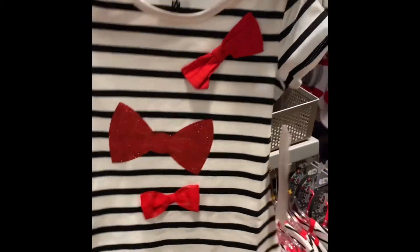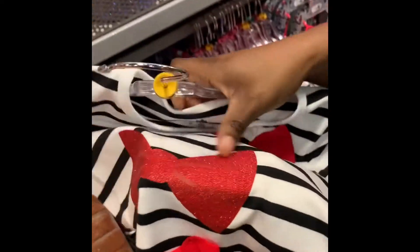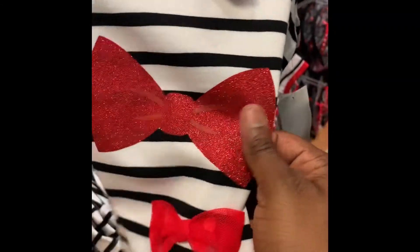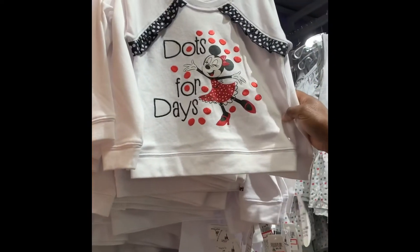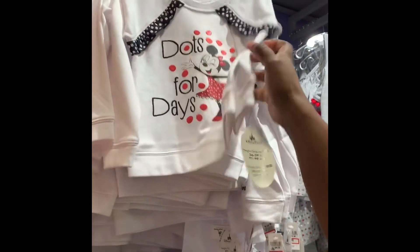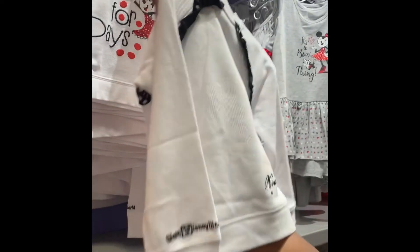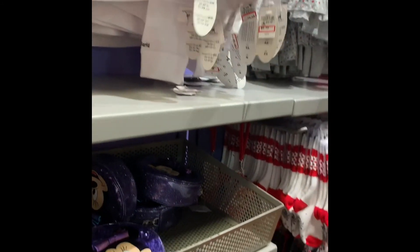This one has a bunch of bows — these are 3D bows in the middle made of fuzzy vinyl. Not to mention it's glitter vinyl, guys — glitter vinyl! Socks for days, cute little sweater. The back side has the Minnie Mouse signature and Walt Disney World at the bottom.